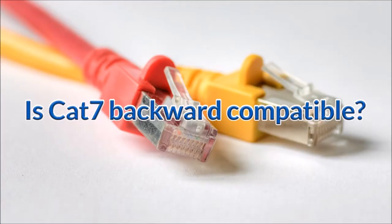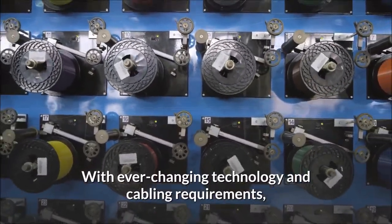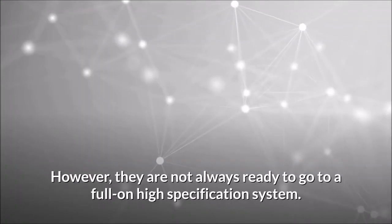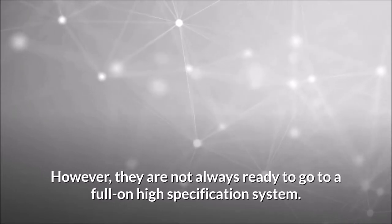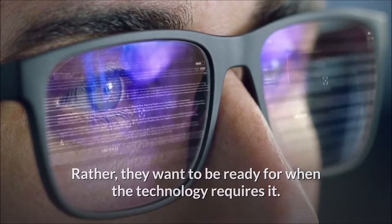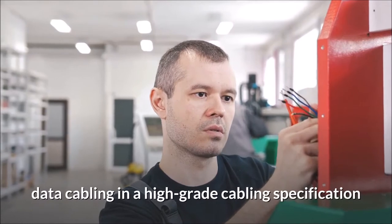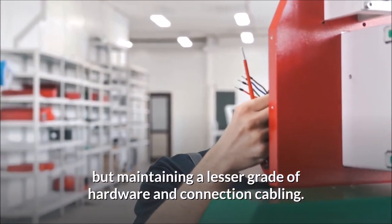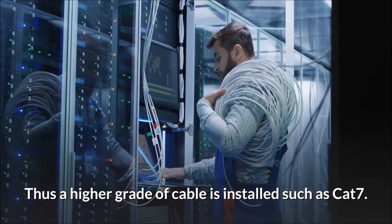Is Cat 7 backward compatible? With ever-changing technology and cabling requirements, many businesses are looking to future-proof their cabling. However, they are not always ready to go to a full high-specification system. Rather, they want to be ready for when the technology requires it. A common situation is installing the main data cabling in a high-grade specification but maintaining a lesser grade of hardware and connection cabling, so a higher grade of cable such as Cat 7 is installed.